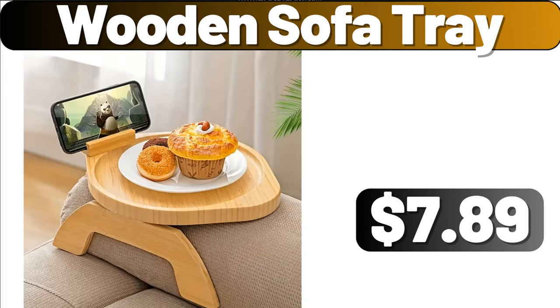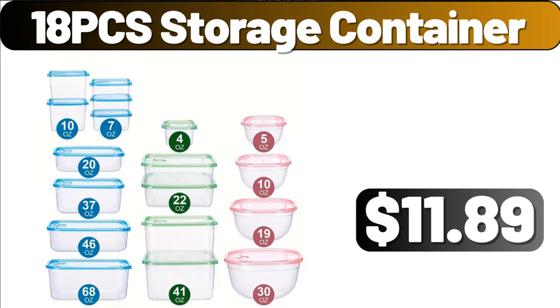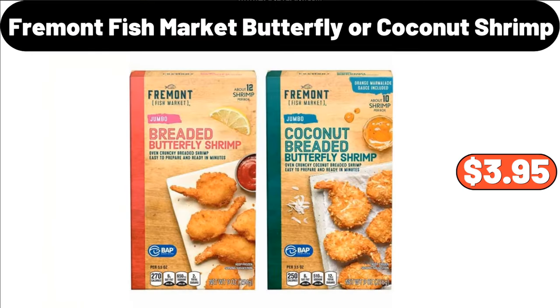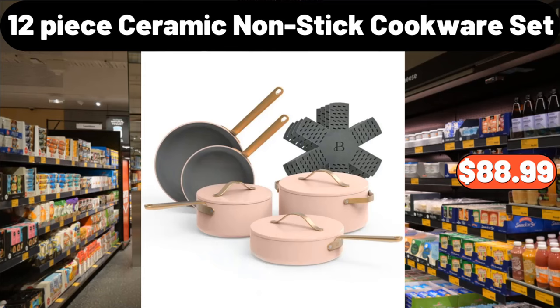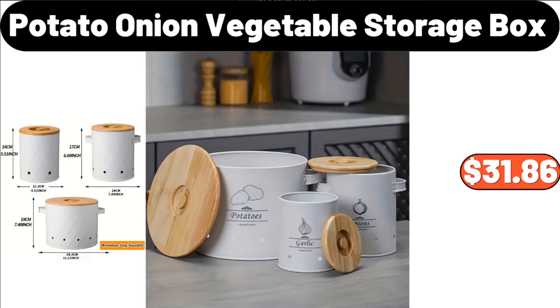Wooden Sofa Tray, $7.89. 18-PCS Storage Container, $11.89. Fremont Fish Market Butterfly or Coconut Shrimp, $3.95. 3-PCS Squeeze Sauce Bottle, $0.99. 12-Piece Ceramic Nonstick Cookware Set, $88.99. Potato Onion Vegetable Storage Box, $31.86.